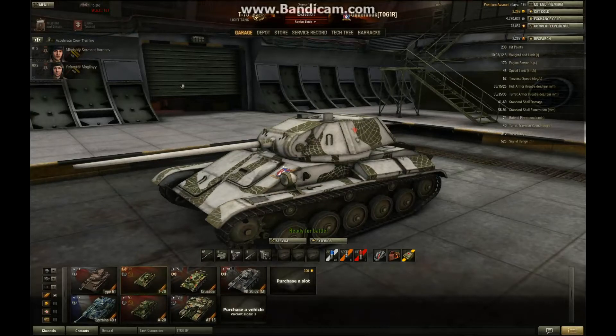Hello, good evening, and welcome to Reginald ESQ. I'm your host, Underhook, and this is my review of the tier 3 Russian light tank, the T-70.